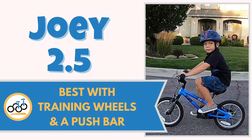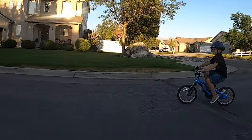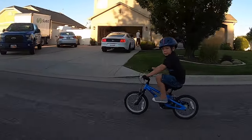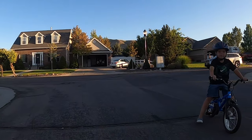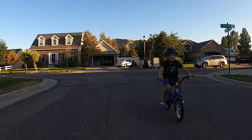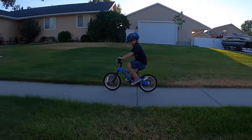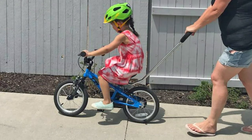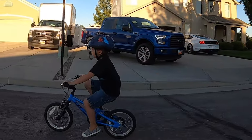Number four: Joey 2.5, best with training wheels and a push bar. With a long wheelbase, a lightweight build, and no coaster brake, the Joey 2.5 is a great starter bike for its price. Fun and easy to ride, the Joey can easily help your little one transition from a balance bike to a pedal bike. But if you didn't go the balance bike route, the Joey 2.5 is a great choice because it comes with training wheels and a push bar to help get your child started. However, with less than two inches of seat height adjustment, room for growth on the Joey is minimal.